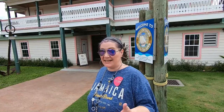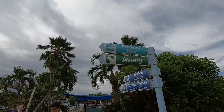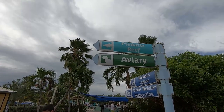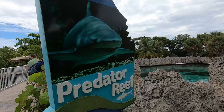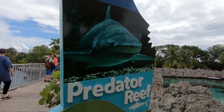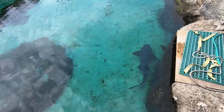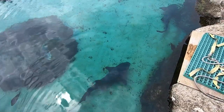Our excursion does include lunch, and this is where we will be having it at the Scooter's Sparring Grill. Hang in there because there's more to see - we have yet to explore the predator reef and the aviary. I think I know what we'll get to see at the predator reef. Look at that - some big, big fish swimming around in here!